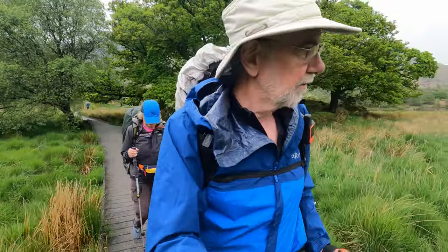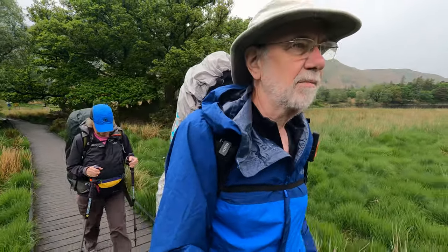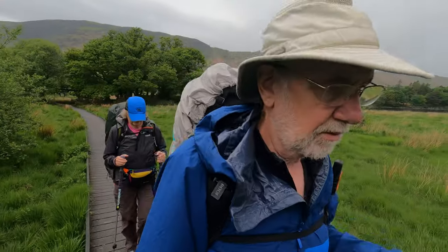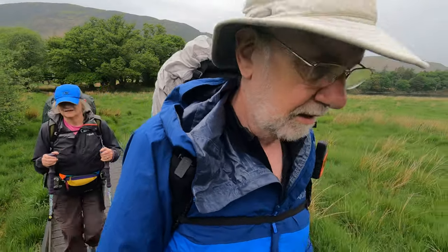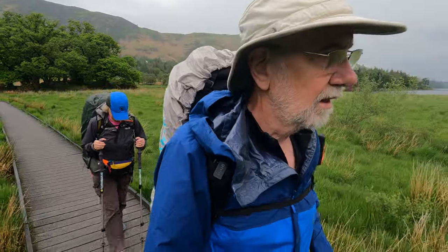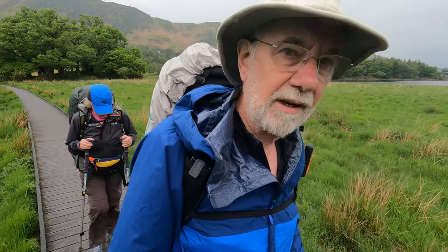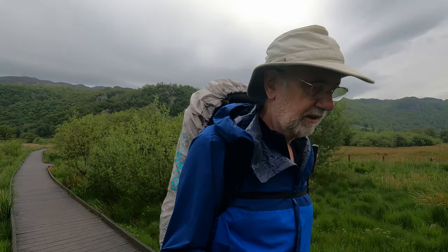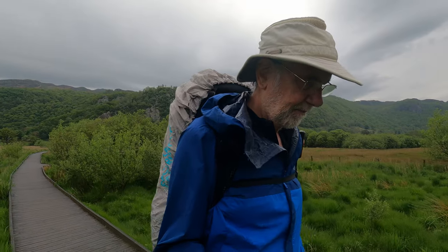We've just had a rain shower — it's sort of spitting, but we put jackets on because you never know. One of the problems with these walkways is that you can get your walking sticks stuck in them, wrench your shoulder pulling it out. Nightmare. I'm moaning about this walkway and the end of the lake and all that — and we've gone the wrong way. So we're now going back, trying to find the proper path. Oops.